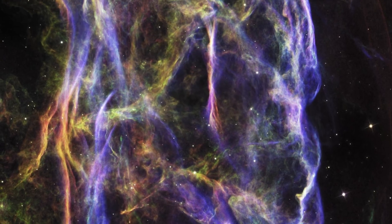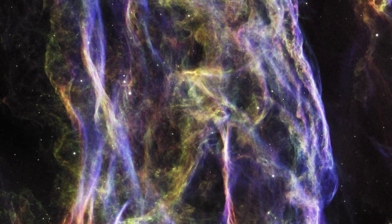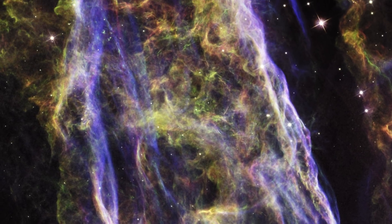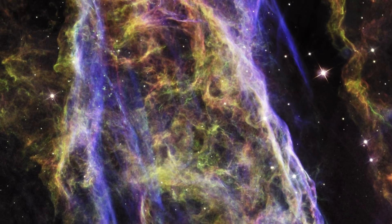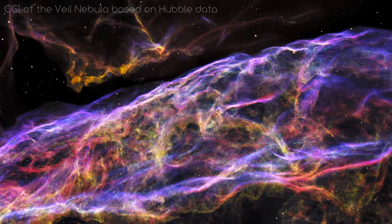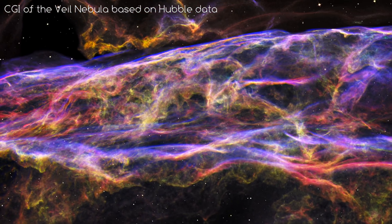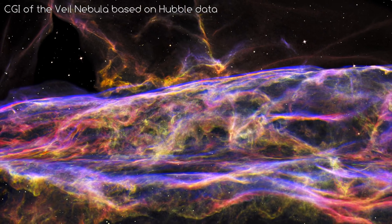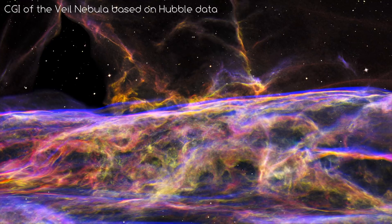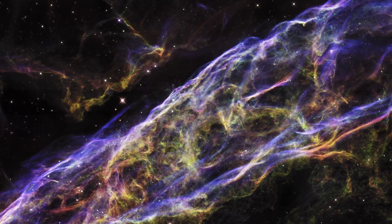As always with Hubble images, the bright colours here are representative of the ionised atoms in the image. Blue is oxygen, green is sulphur, and red is hydrogen. The ionisation of the atoms comes from the shock wave of the supernova, blasting debris at 600,000 km per hour into surrounding gas, heating it to millions of degrees Celsius. As this gas cools, it releases wavelengths of light that are then picked up by Hubble. The nebula is a masterpiece.